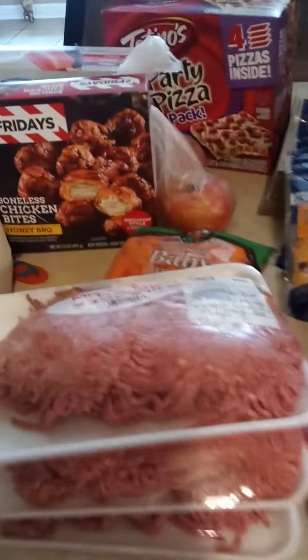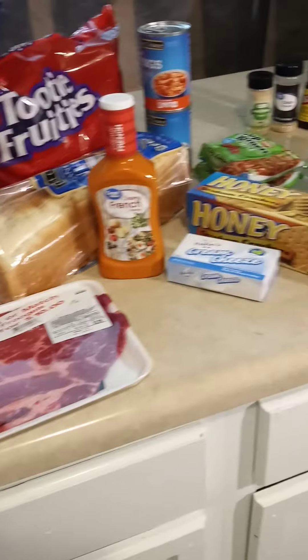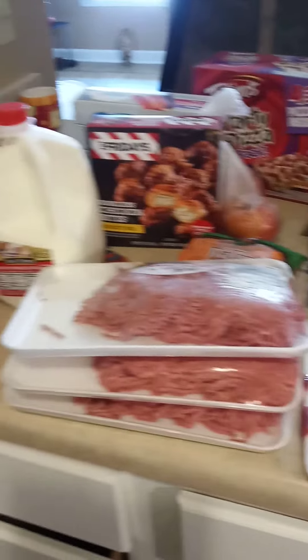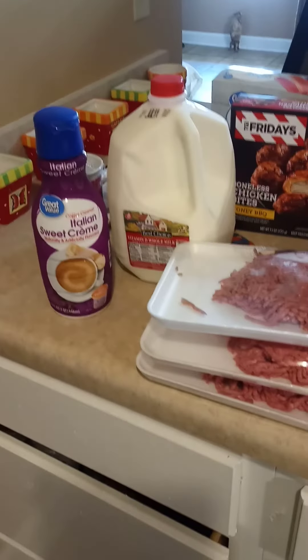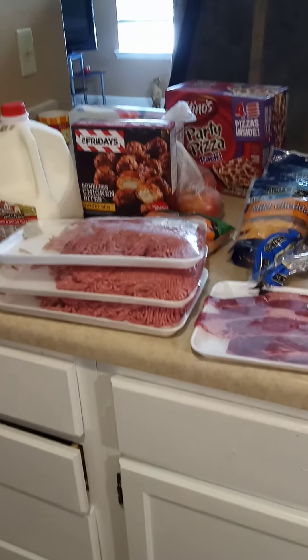I got something else back here — popsicles. I got those from Walmart. And I do believe that is the end of my little small haul, my weekly haul. Y'all see anything that I left out? And that is it. I got this, but it didn't come from the grocery store. I'm going to end this video, y'all. Bye, until next time.